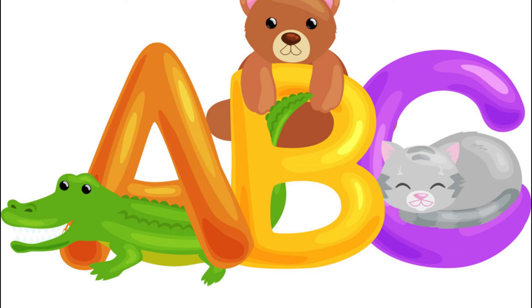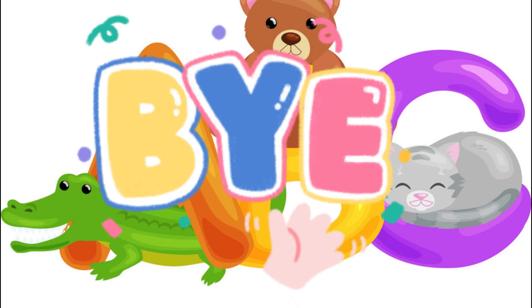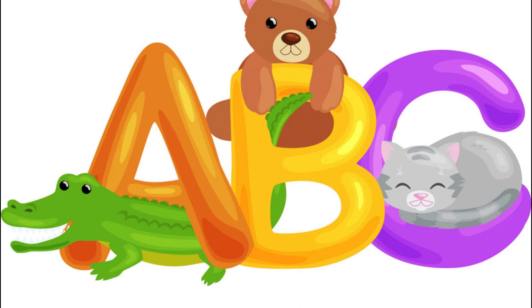Hope you enjoyed the animals video! In the next video I will show you some more animals. Goodbye!